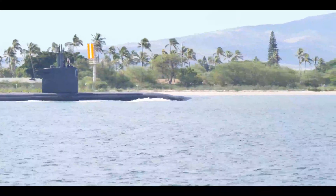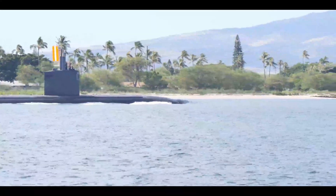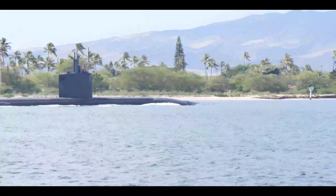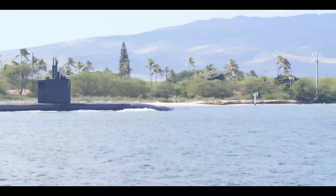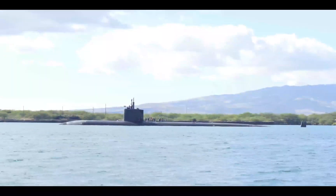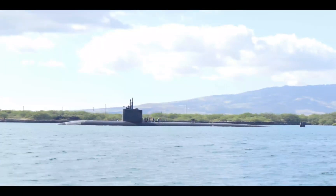Of course, this being the military, you could technically force people to eat less and ration food. But that's not going to create a pleasant journey and would likely introduce mistakes and catastrophes aboard the submarine. So 90 days is about the maximum endurance.